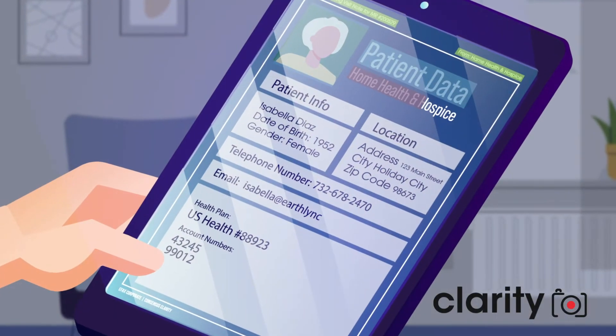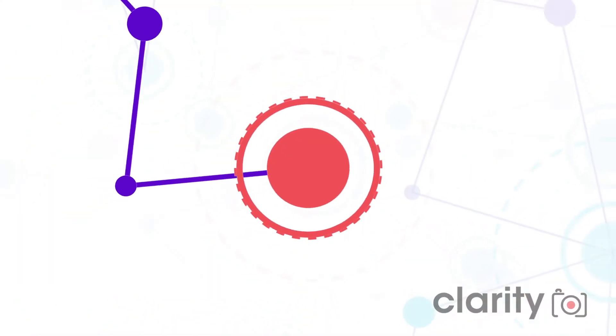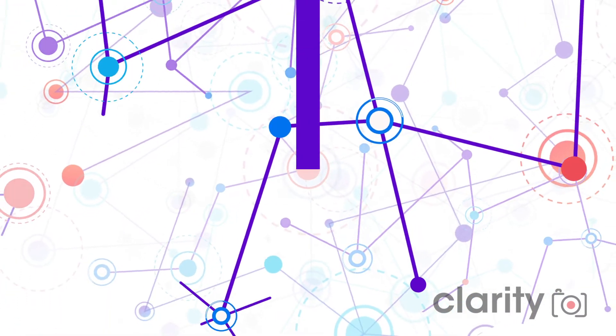With natural language processing and artificial intelligence, ConsenSys Clarity automatically converts the unstructured fax data from the home health team into structured metadata, which is directly added to the hospital's EHR system, requiring no manual data entry from staff and reducing admission time dramatically.